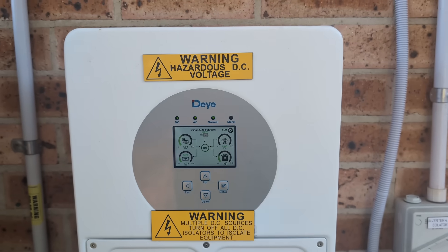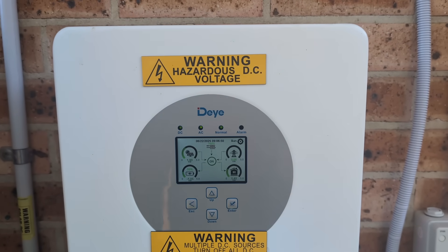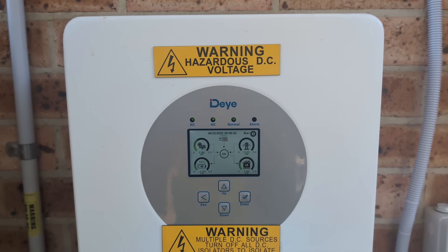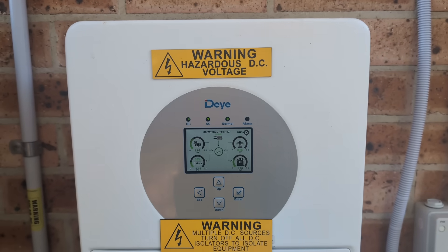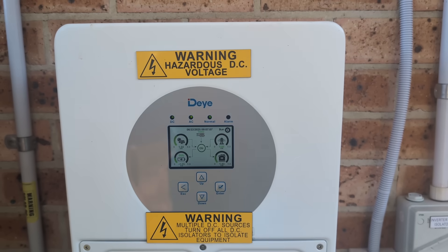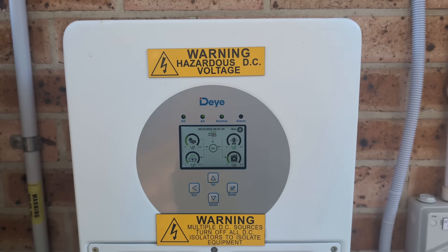It's time for another problem with my DI hybrid solar inverter. Yes, again, and this one is really freaking annoying. It's practically a showstopper at the moment, because I just changed my electricity plan and I've now got three completely free hours per day of electricity from the grid.